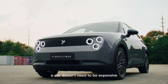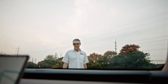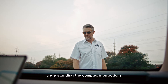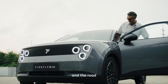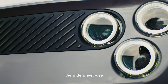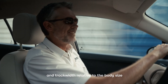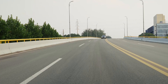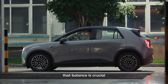A car doesn't need to be expensive to deliver an exceptional driving experience. Achieving the right balance means understanding the complex interactions between suspension components and the road. The wide wheelbase and track width relative to the body size also contribute to stable and confident handling. For a vehicle dynamicist, that balance is crucial.